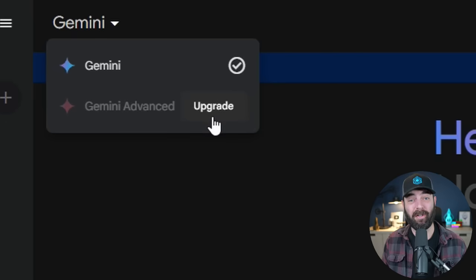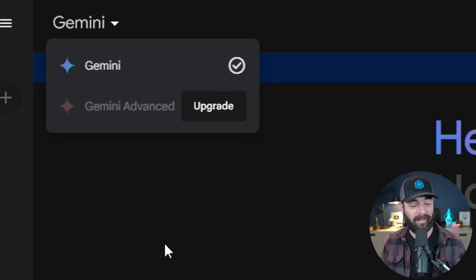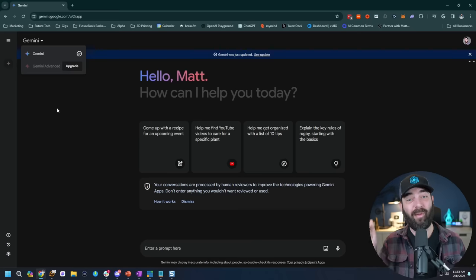You do need to upgrade — they're charging $20 a month to use Gemini Advanced, which uses the Gemini Ultra model they teased a couple months ago. You remember the whole thing where they made it look like they were talking to the AI on a video, and it turned out they weren't actually doing that and the whole thing was somewhat faked? Yeah, that is finally available to use inside of Gemini Advanced.